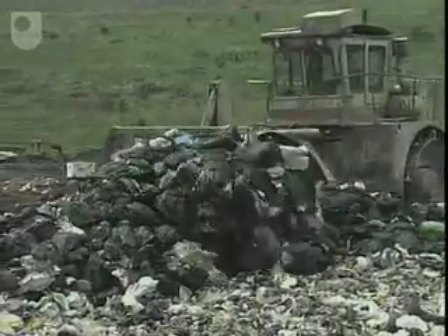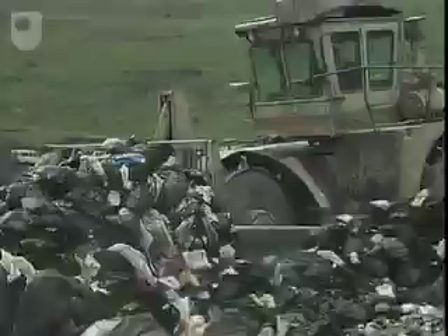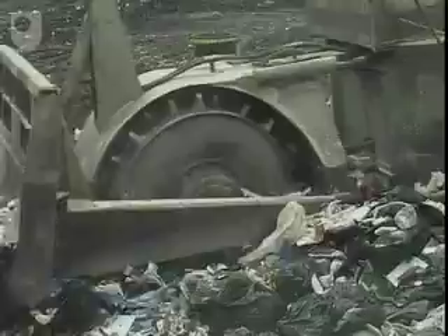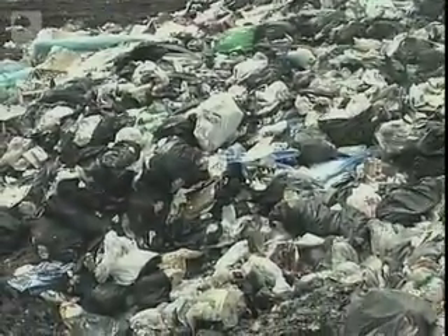The design of a landfill site has to take into account what processes occur on that site. Decomposing rubbish produces not only leachates, but also what's known as landfill gas, of which methane is a major constituent. The remainder is principally carbon dioxide.